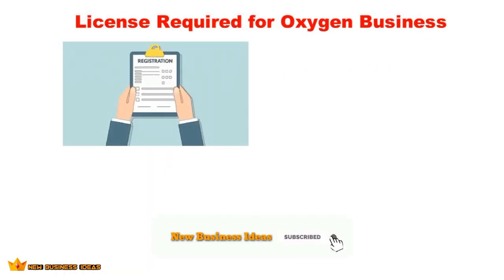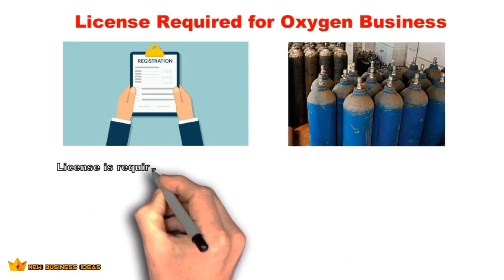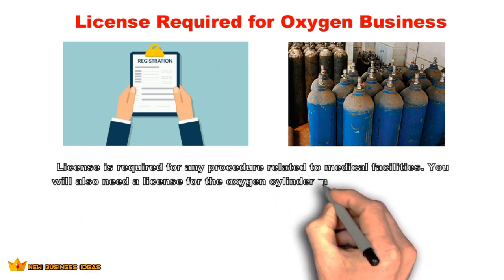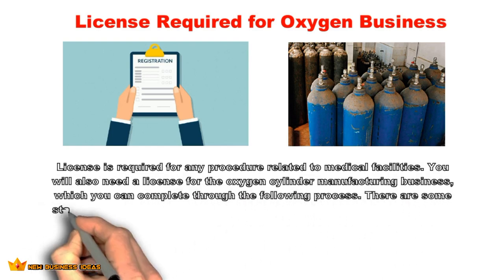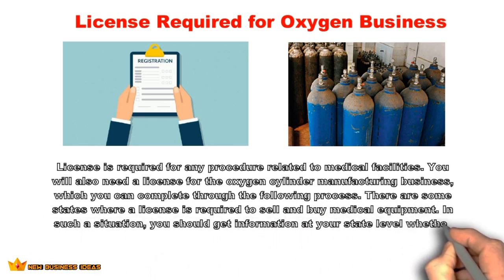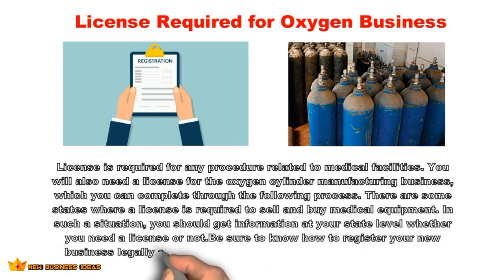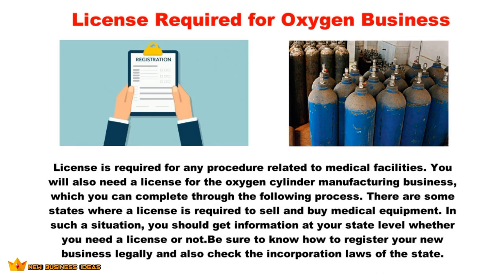A license is required for any procedure related to medical facilities, including the oxygen cylinder manufacturing business. There are some states where a license is required to sell and buy medical equipment, so get information at your state level about whether you need one. Take permission from the local board where you plan to start your business, and be sure to register your new business legally while checking the incorporation laws of your state.